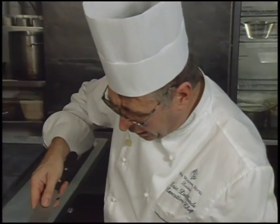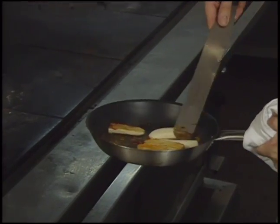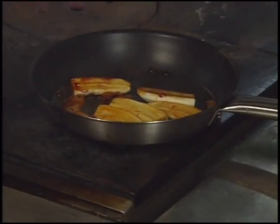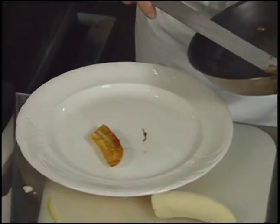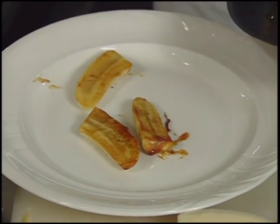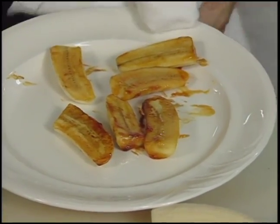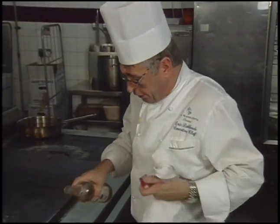The banana gets a nice quick golden-brown color, then is allowed to cool down a little. A sauce is made using honey and orange juice, cooked very slowly.